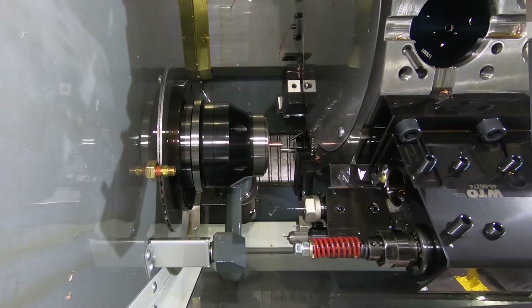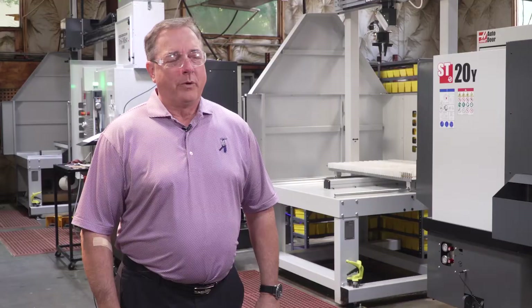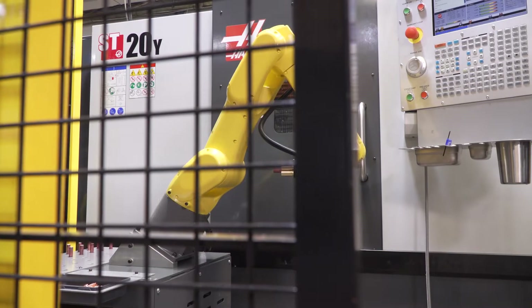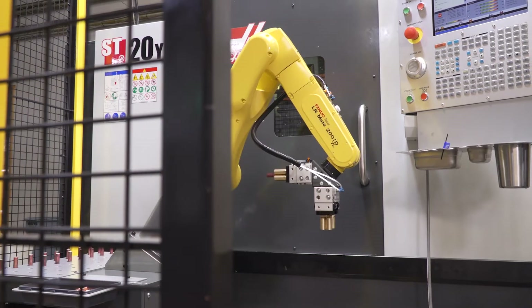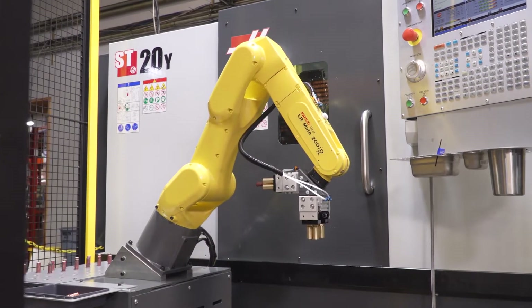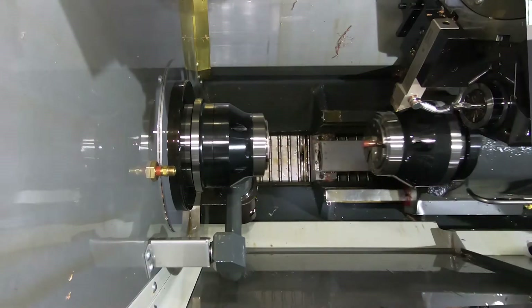Hi, my name is Jack Walters. I'm the president of American Torch Tip Company. We're here in Bradenton, Florida. We've been here in Florida since 1980, originally from Pittsburgh. My grandfather started the company in 1940, manufactured torches and tips for industrial cutting and welding.